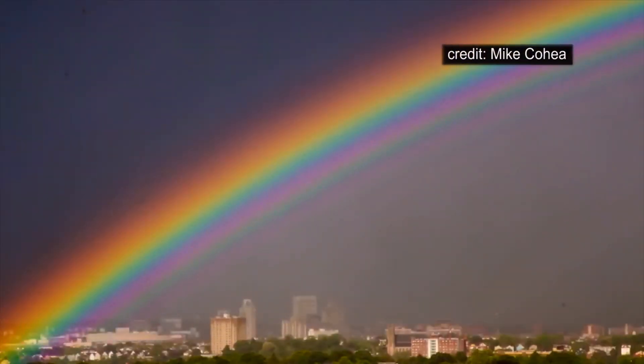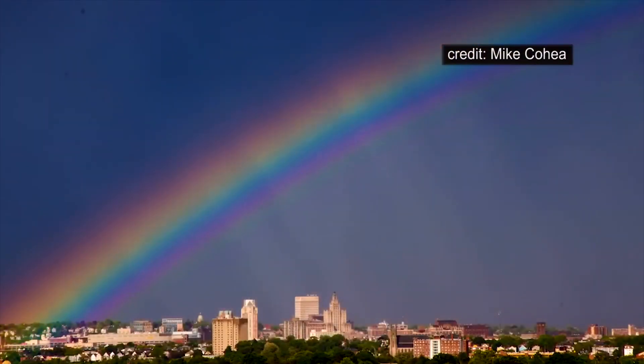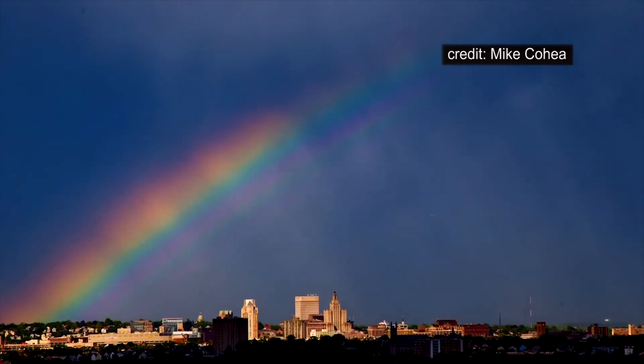Let me close with this beautiful rainbow captured over Providence, Rhode Island last Friday in time-lapse, slowly fading as the alignment of sun, rain and observer is lost.